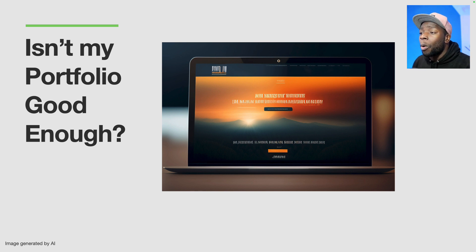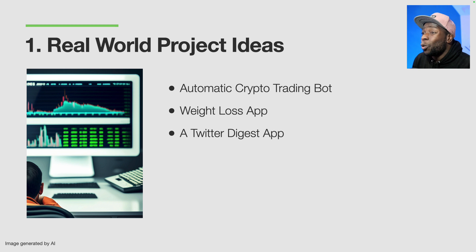Let me give you a few ideas on what projects you can work on. The first is an automatic crypto trading bot — a user can log in, select the cryptocurrency they want to trade, set some parameters, and the bot will trade for them. Next is a weight loss app where a user can log in, put in their current weight and target weight, the food they like to eat, and the app suggests foods and recipes to help them reach their goal. The third is a Twitter digest app where users can log in, select a topic, and the app sends them a daily short email summarizing the top tweets on that topic.